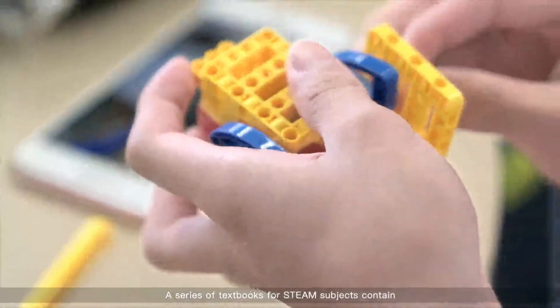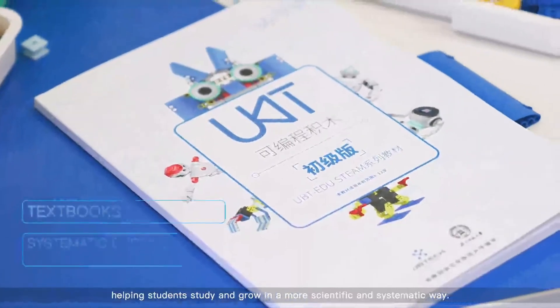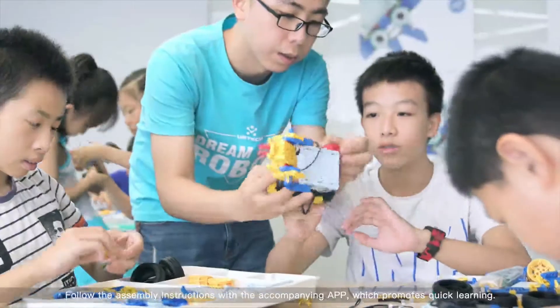A series of textbooks for STEAM subjects contain detailed learning points, helping students study and grow in a more scientific and systematic way. Follow the assembly instructions with the accompanying app, which promotes quick learning.